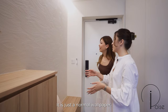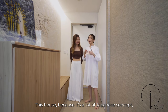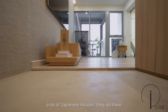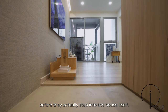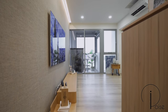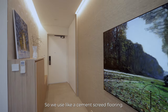It is just a normal wallpaper and the best thing about it is that if you do get tired of it, you can always just remove it anytime you want. This house has a lot of a Japanese concept, Japanese theme. A lot of Japanese houses have a dirty area where they actually remove their shoes before they step into the house itself. We wanted to create a similar effect — showing the difference of materials, a mud area and then the clean living room area. So we used a cement screed flooring.